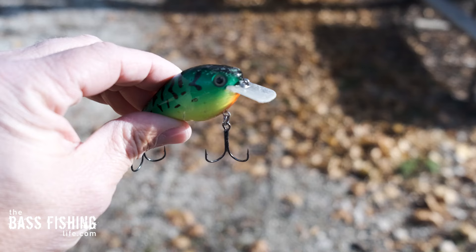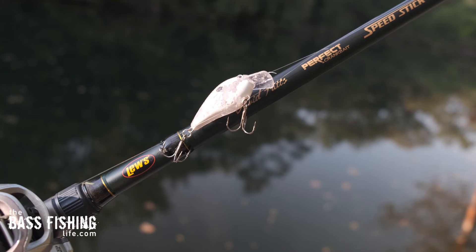Next, if I can find riprap on a body of water, I'm going to be burning square bills. Square bills just get hit by smallies so well when they're up on the riprap. I like to throw really small square bills, or even like a 1.5. They just catch numbers of fish and it's so fun when they smash it.